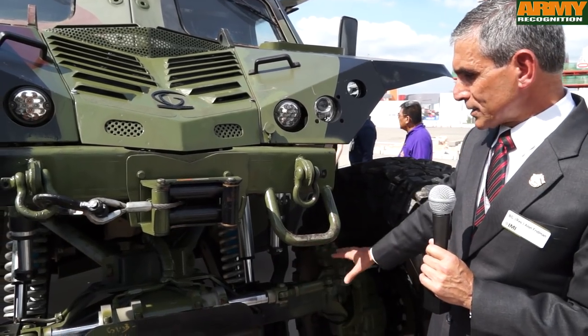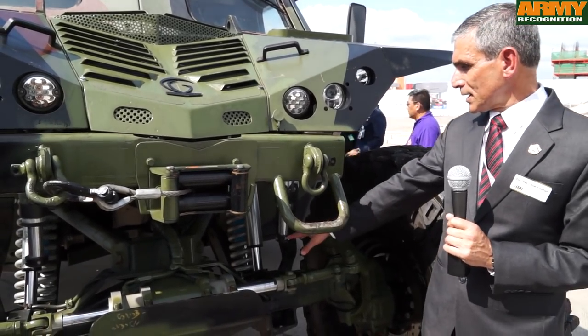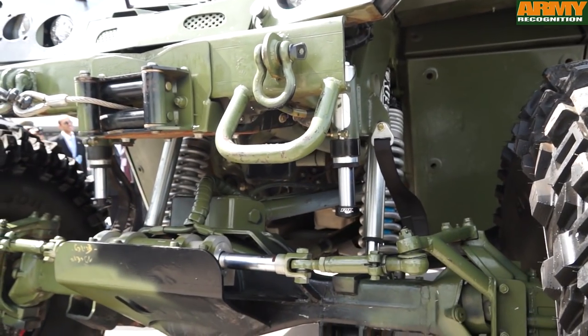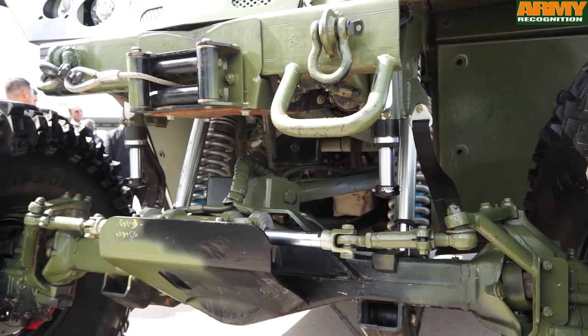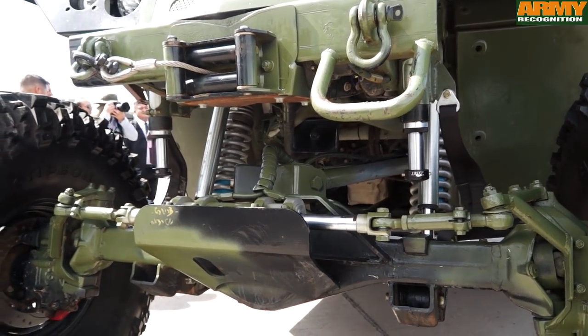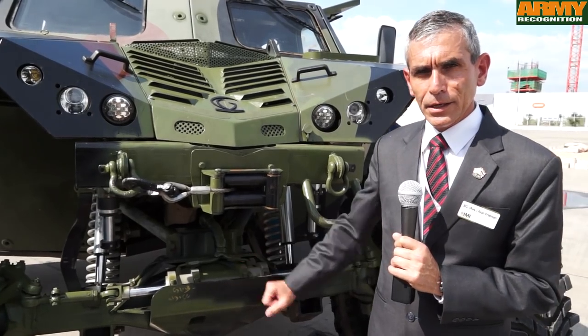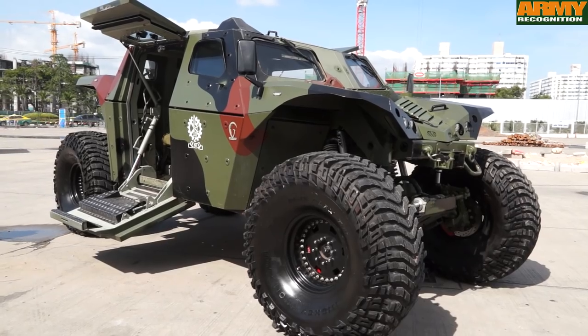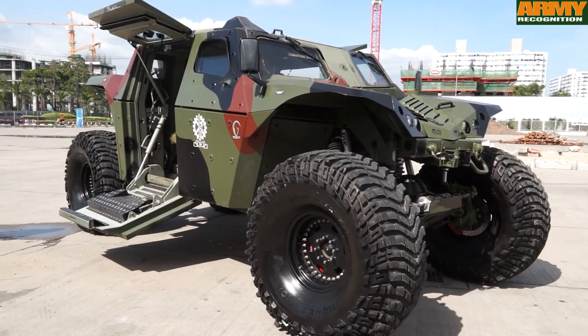All the other parts — as you can see, here you can see names like Fox and others — are all, as I mentioned, off-the-shelf commercial parts that are very easy and flexible to maintain and to repair once the vehicle is damaged.